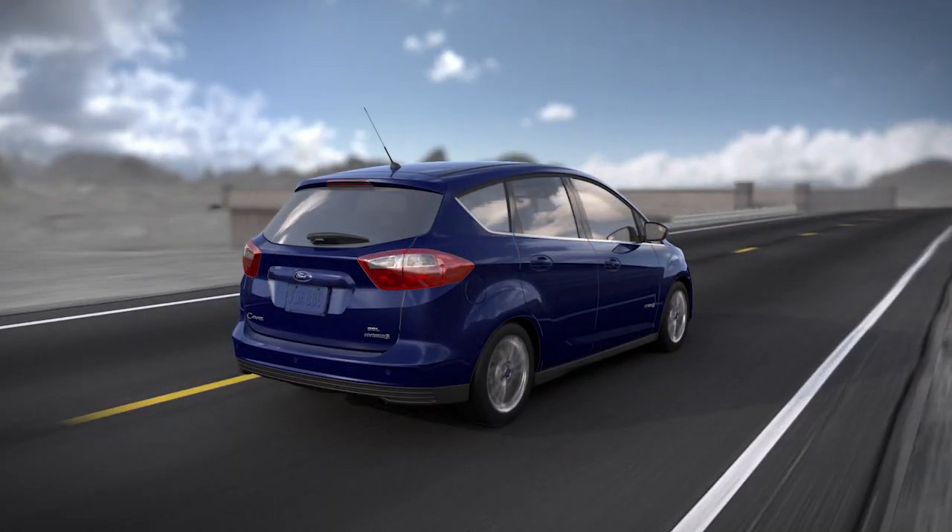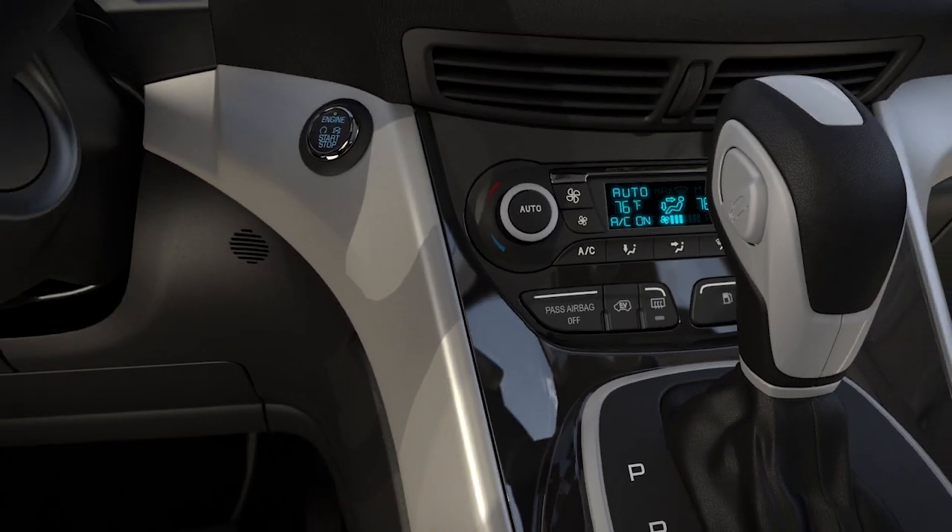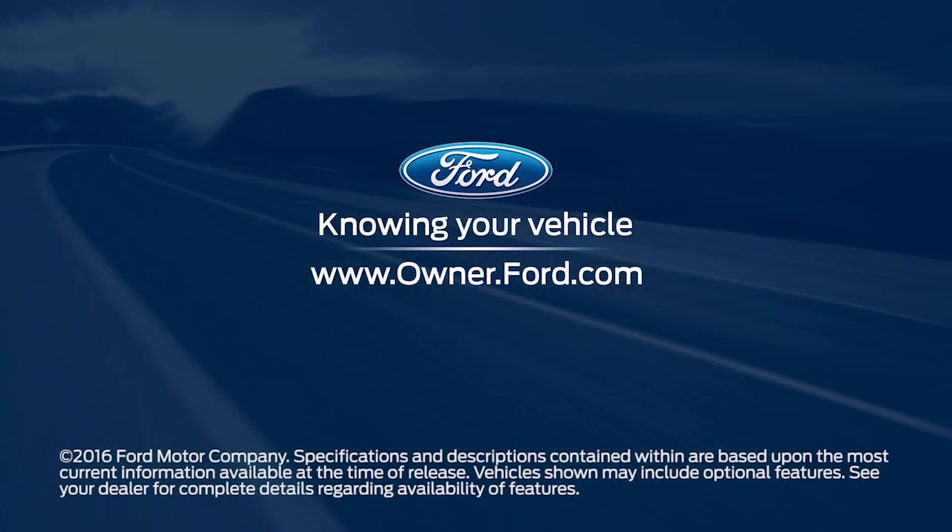And during warmer weather, reduce the energy needed for air conditioning by setting the cabin temperature a little higher while driving, and use the go time feature to pre-cool your vehicle while plugged in. Any questions?